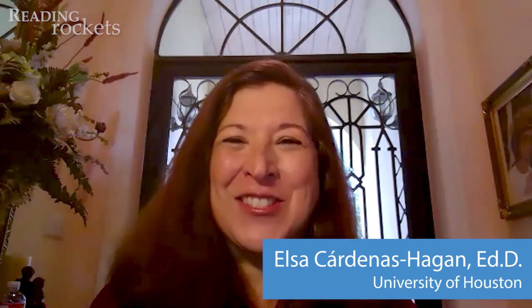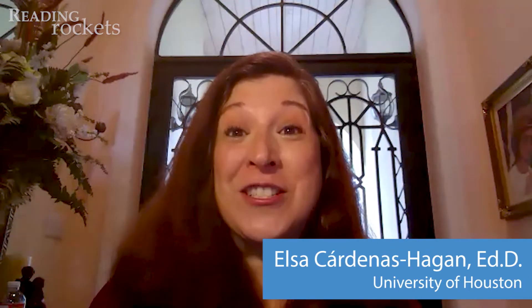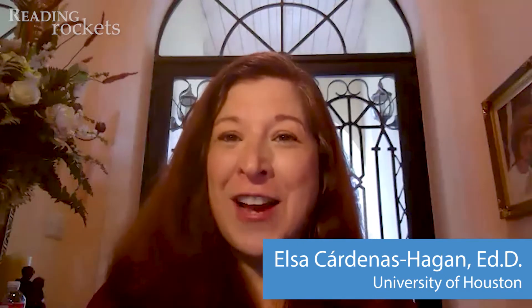Hello, I'm Dr. Elsa Gartenes-Hagen, and I'm here to answer some questions that you may have in helping your child learn to read. Here's a question: I am still learning English, so how can I help my child learn to read?